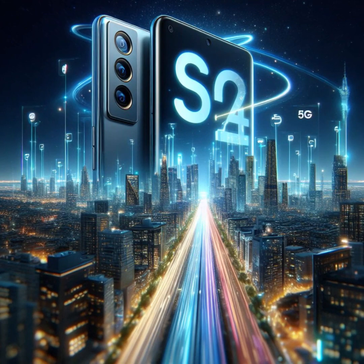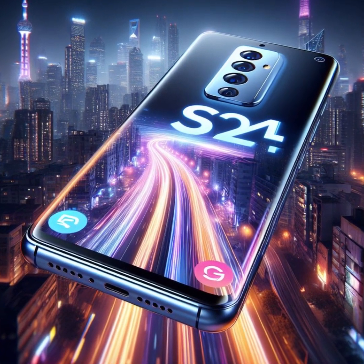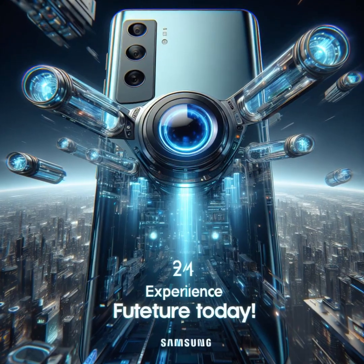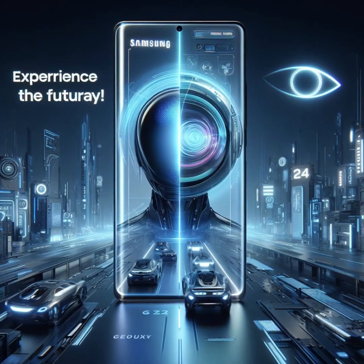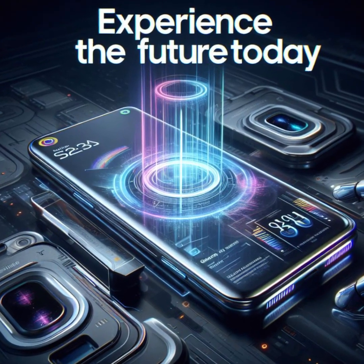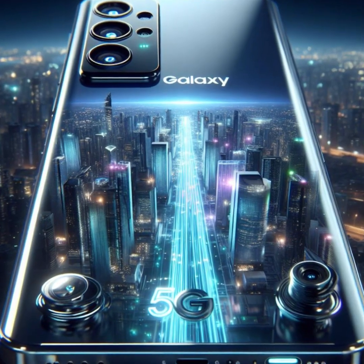The Samsung Galaxy S24 steps onto the scene with an irresistible blend of affordability and elegance. Priced at $799, this beauty boasts a 6.24-inch AMOLED display that dazzles with its FHD Plus resolution. Whether you're binge-watching your favorite shows or scrolling through social media, the S24's vibrant screen ensures a captivating visual experience. Under the hood, the S24 is powered by the formidable Snapdragon 8 Gen 3 processor, ensuring seamless multitasking and smooth performance.